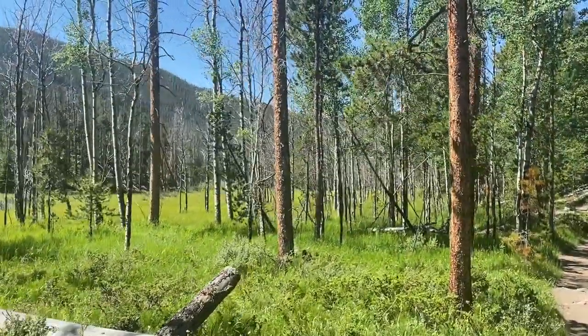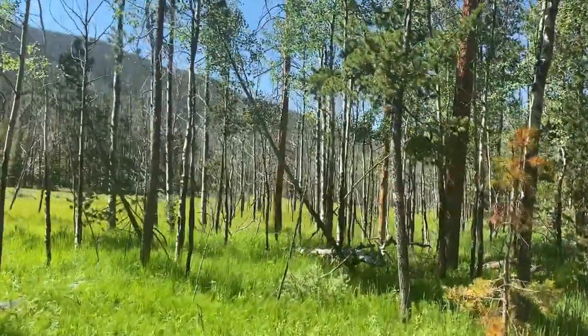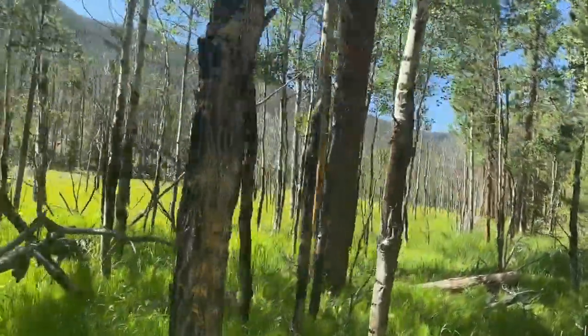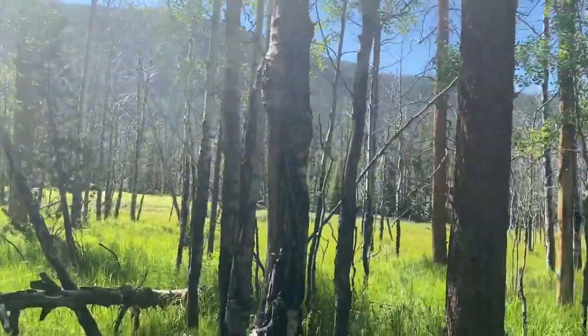More meadows as you get down here into the lower elevation. That's pretty. Just kind of hoping to see another moose like day one, but I guess that's not in the cards. At least not yet.